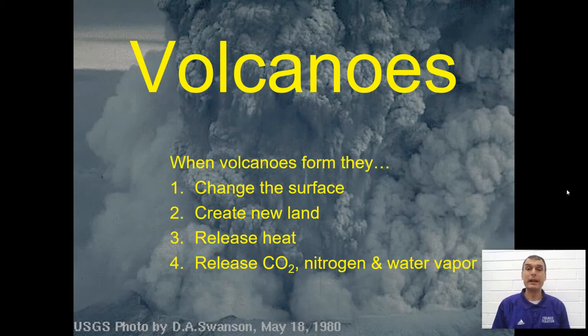Hello, class. Today, we're taking a look at volcanoes. So what exactly are volcanoes? How do they form? Where do they form? And what are some of the benefits of volcanoes?